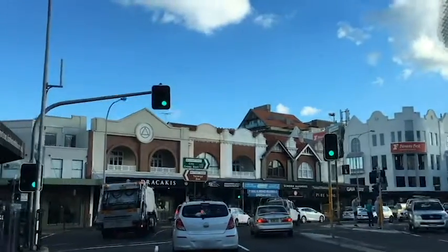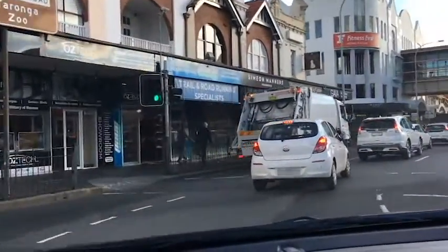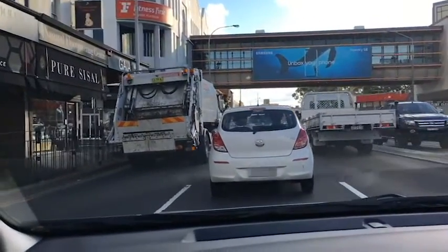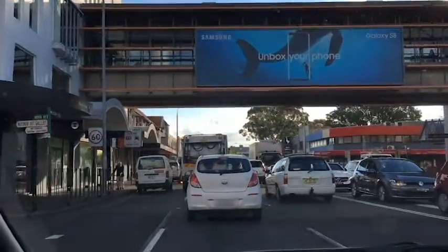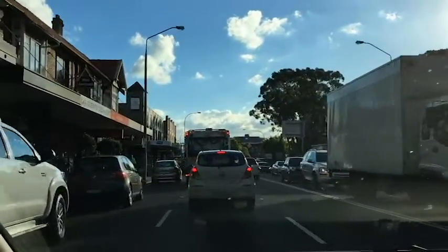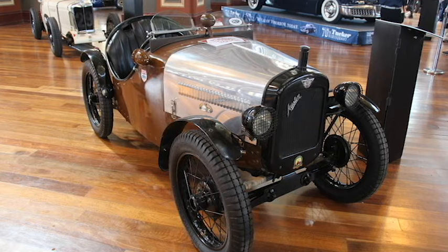We put the 50-meter rule on the Overdrive City Facebook page, and a reader said they were driving down the highway and applying it to see if it held up. They found a very early Austin 7, which passed more than the 50-meter rule — it passed the 300-meter rule.